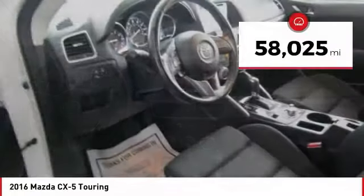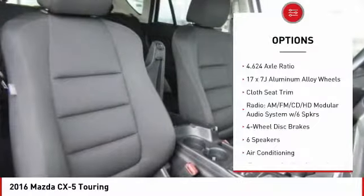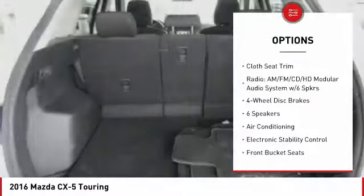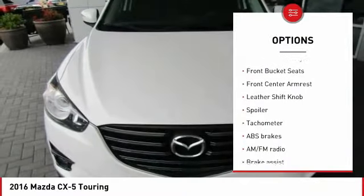This vehicle has less than 60,000 miles. Here are some of this vehicle's great options: traction control, dual airbags, air conditioning, power steering, aluminum wheels, and four-wheel disc brakes.